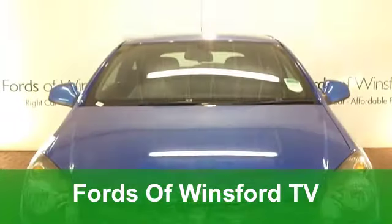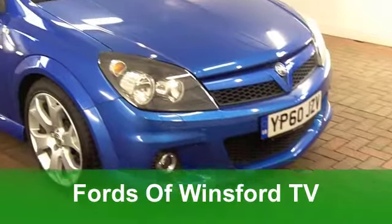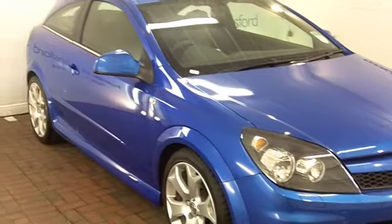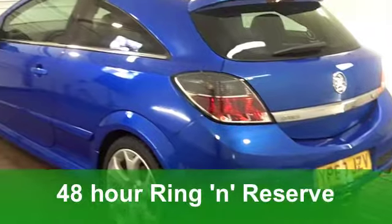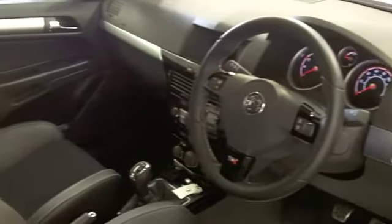Now here's a car that you'll like. It looks stunning with its blue paintwork. It's thrilling to drive. We're looking at a Vauxhall Astra Sports Edition, a 16-valve VXR with a 2-litre engine under that bonnet. This car is the business.